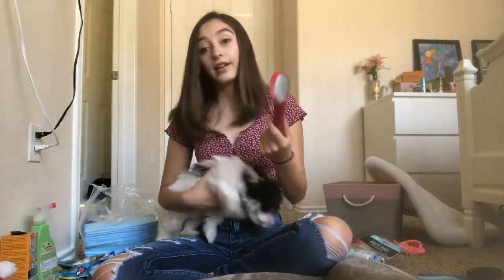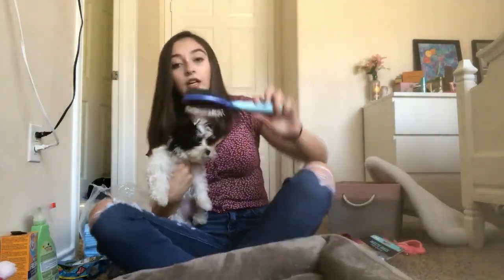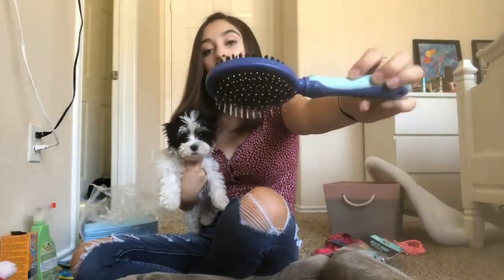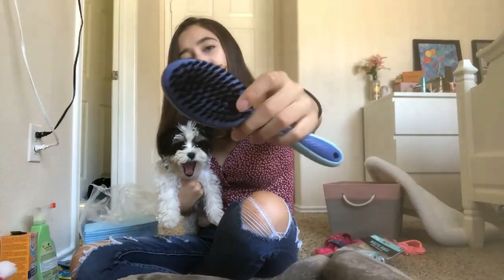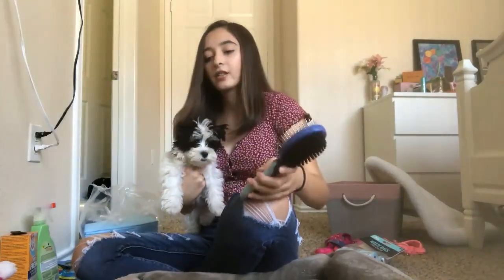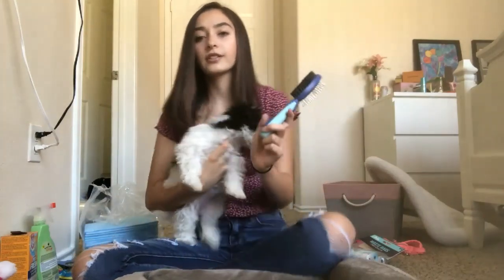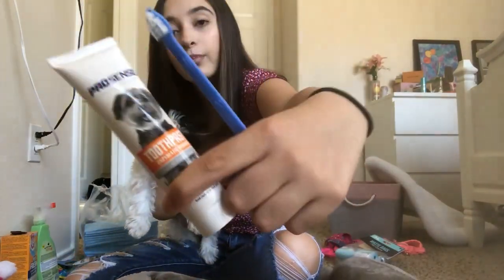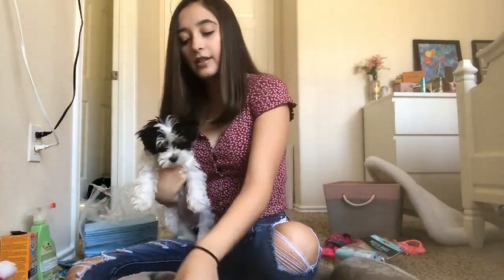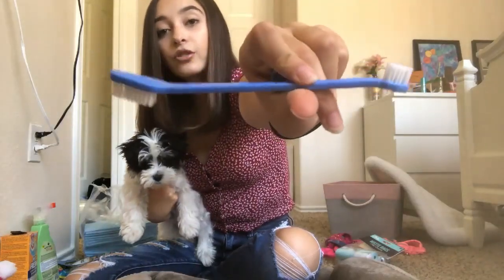I believe the slicker brush was four dollars and it works pretty well. I also have another brush — it's a pin brush and a bristle brush. I got this from Five Below and it was about four dollars and twenty-five cents. I also have some toothpaste — this is the Pro-Sense enzymatic formula toothpaste and it comes in a set with this little...